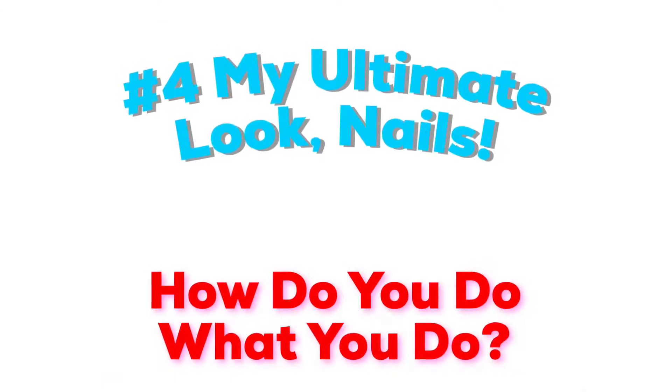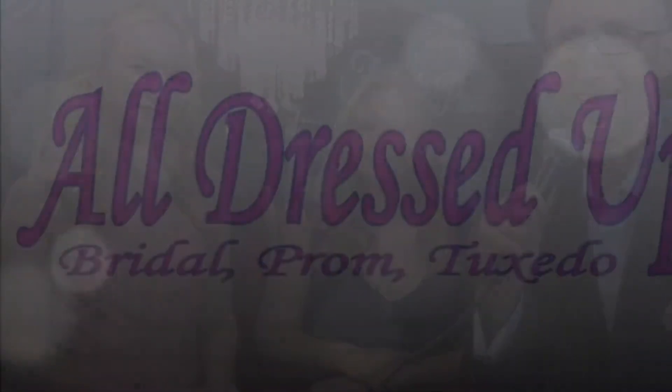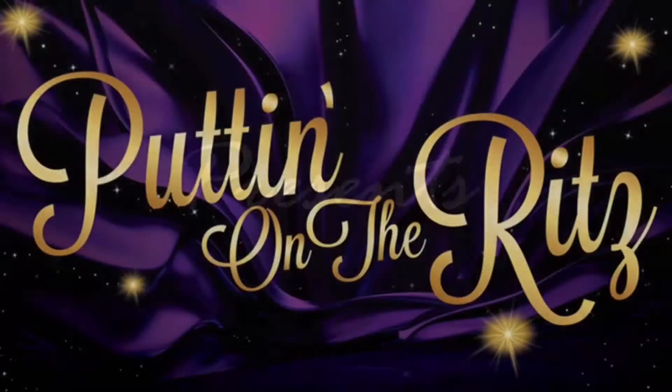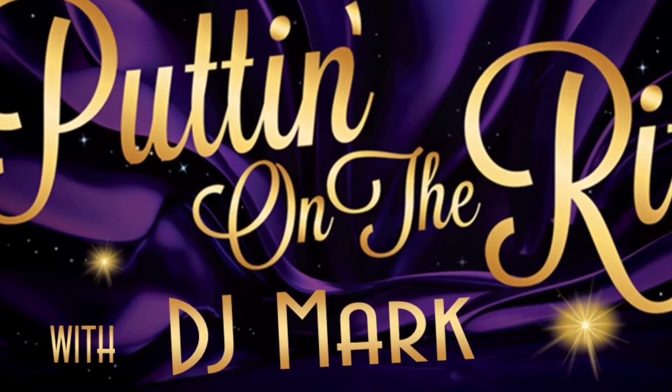Today's episode: my ultimate look — nails! How do you do what you do? Roll the intro! All Dressed Up presents Puttin' on the Ritz with DJ Mark.